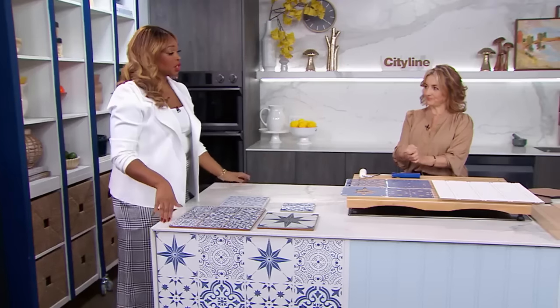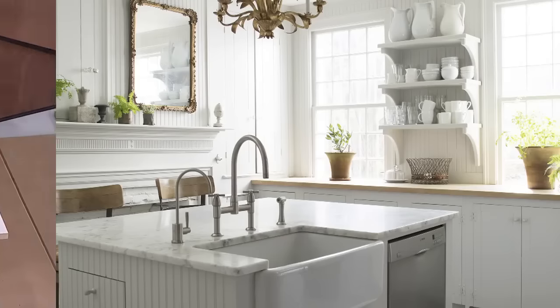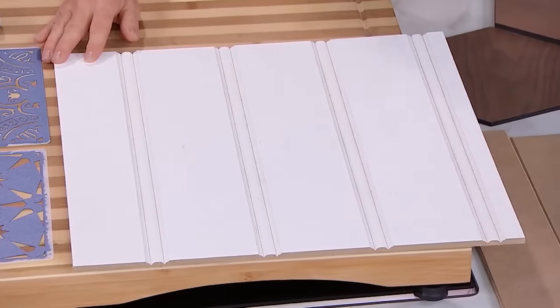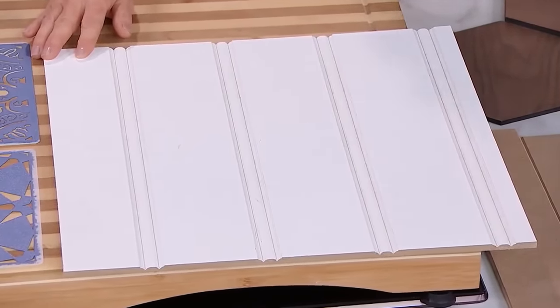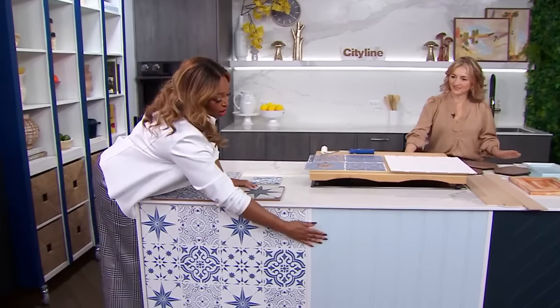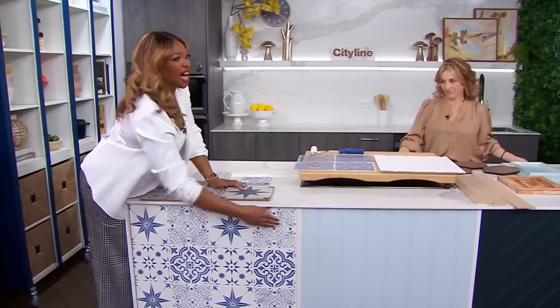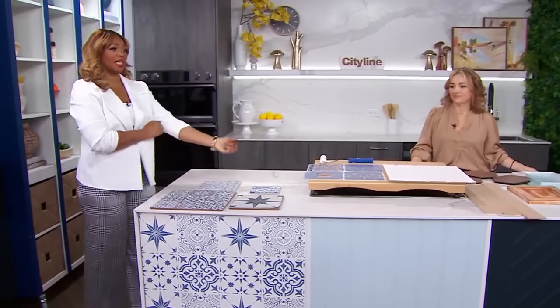So tiling is a lovely thing to do. But what about beadboard? Beadboard is another inexpensive way to add some texture. You can get four-by-eight sheets at most big box stores, so you could easily wrap the entire island. I painted ours with Polar Sky to bring a nice pastel fresh feel into the kitchen. It is absolutely gorgeous, and there's just something very coastal about that look — the colour, the beadboard. I love the texture of that.